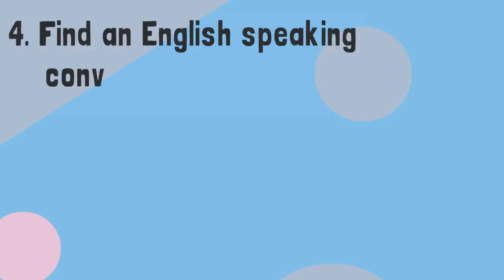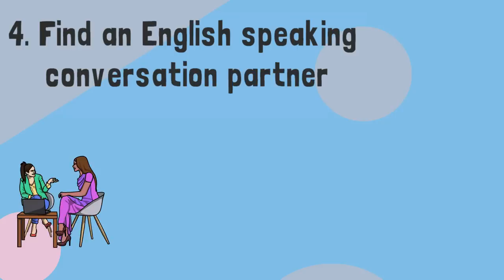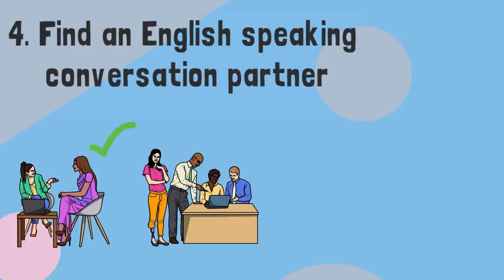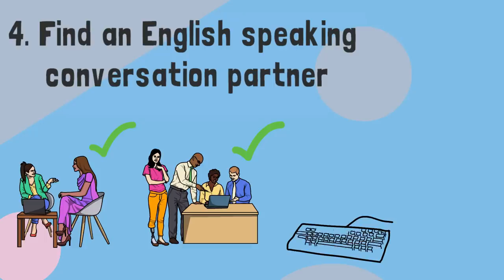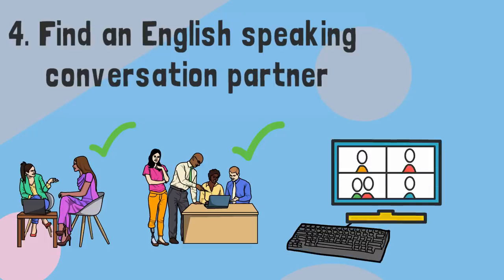Fourthly, find an English-speaking conversation partner. It's important to find a partner to practice with — ideally, a native English speaker. If you live around English speakers, try incorporating informal conversations into your daily life. If that isn't an option, consider hiring a private tutor you can meet online via tools like Skype or Google Hangouts.